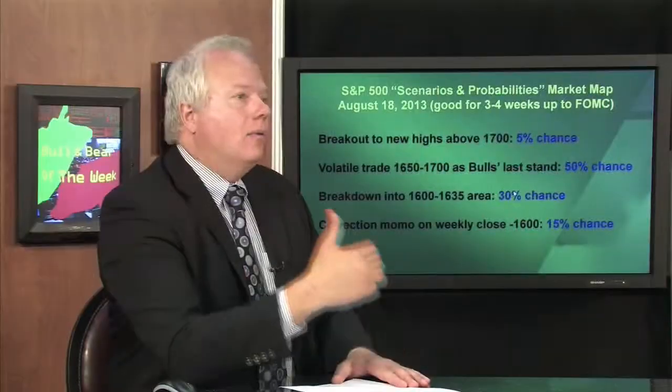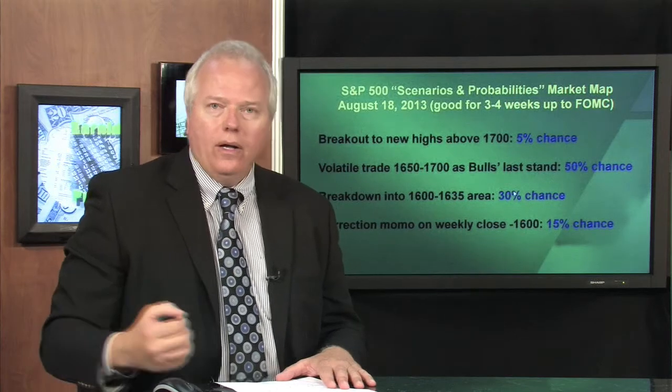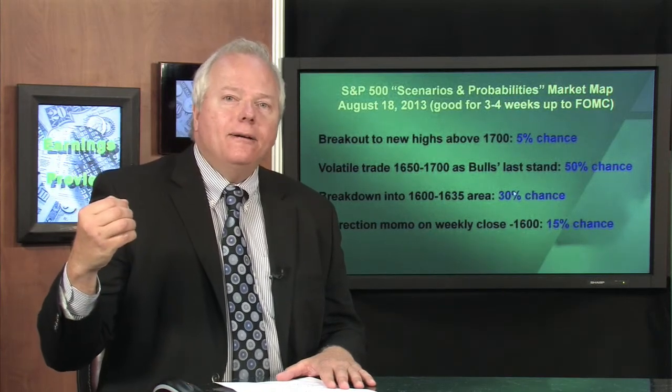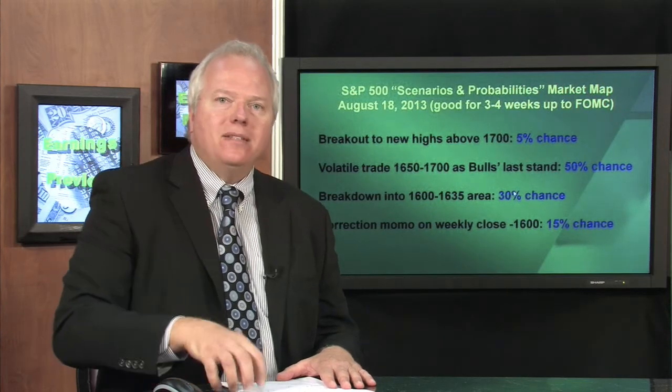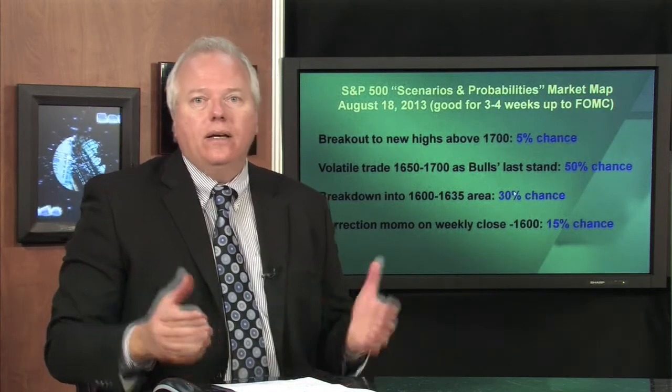Energy — we're long energy, not because of Syria. That trade obviously worked for us; we didn't know Syria was coming, so we were able to take some profits last week on energy. We're back in now just because oil is probably going to sustain above $100 a barrel. The production from some of these E&Ps is really ramping up, individual stocks are getting upgraded, and estimates are lifting. So it's a good space to be in.